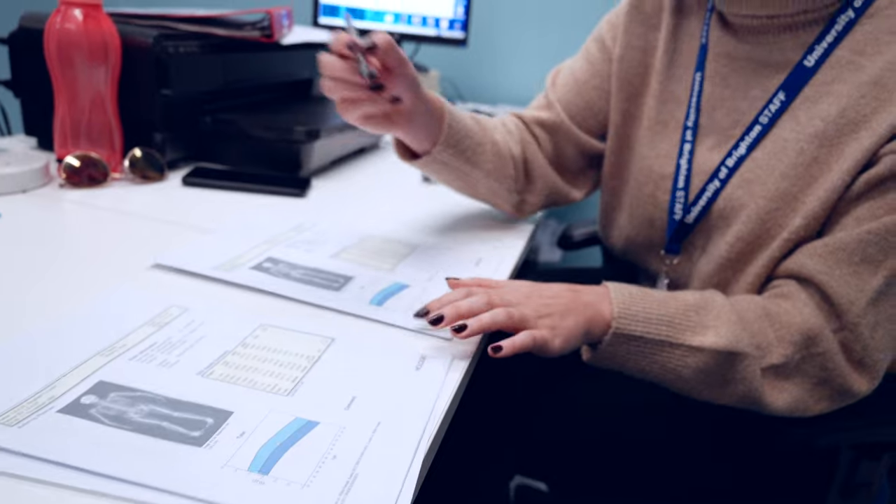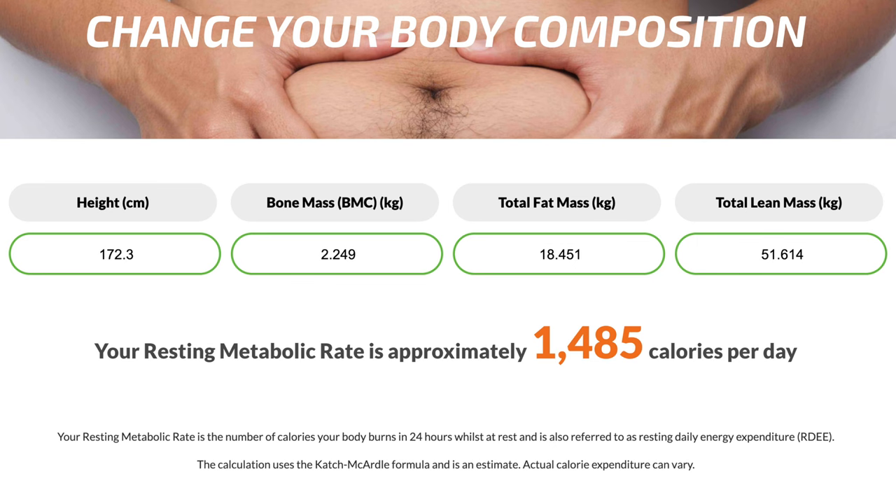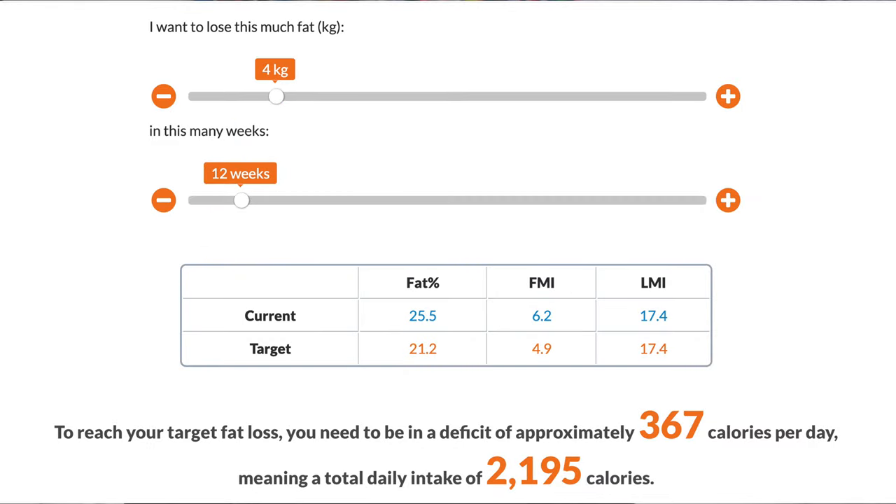The DEXA scan can help with that when combined with a measurement of your resting metabolic rate. Your RMR is the number of calories your body burns when it's at rest. Knowing this can help you refine your calorific intake in line with how active you are, so that you can continue running and achieve the correct calorific deficit for healthy weight loss. Have you had a DEXA scan? What was your experience? Did it lead to a change in lifestyle or eating habits?